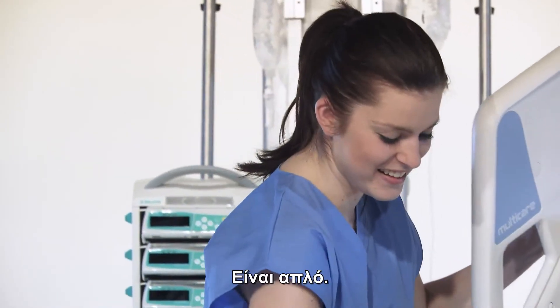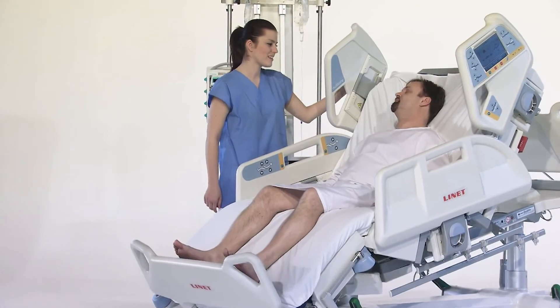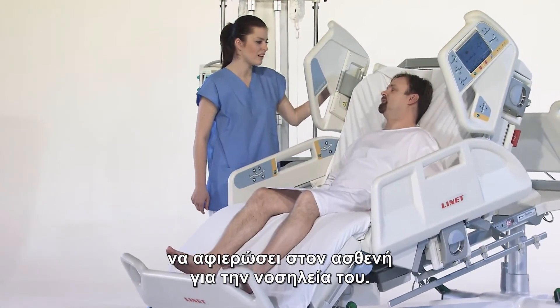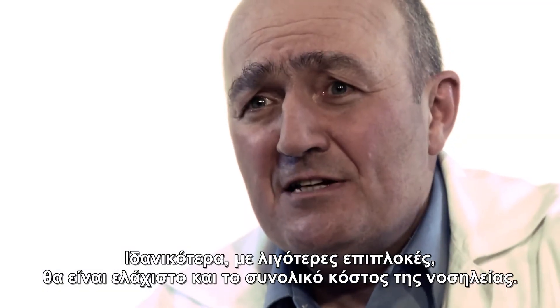We need devices that are easy and safe to operate. It's simple: the less time staff devotes to operating the bed, the more they can dedicate to direct patient care — ultimately resulting in fewer complications and a lower overall cost of treatment.